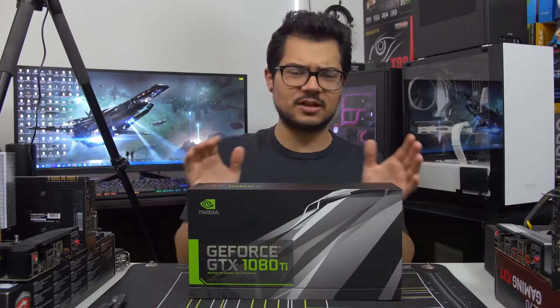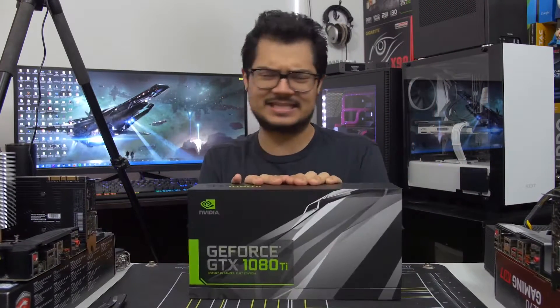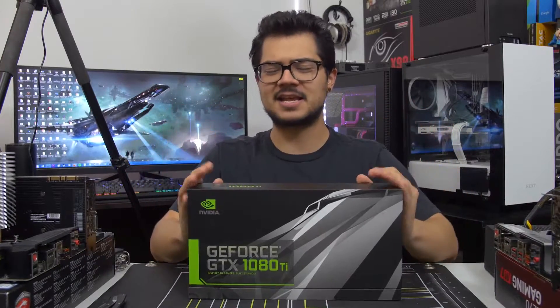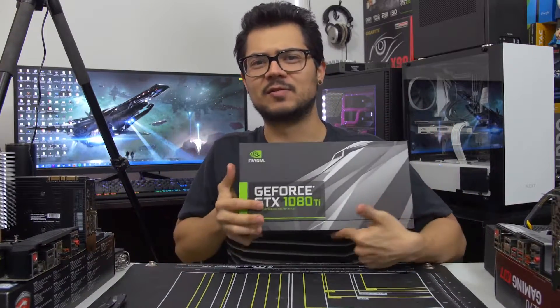What's up guys? Welcome back to the channel. Today is a very exciting day — yes it is — because today is the day that I get to unbox this bad boy right here.